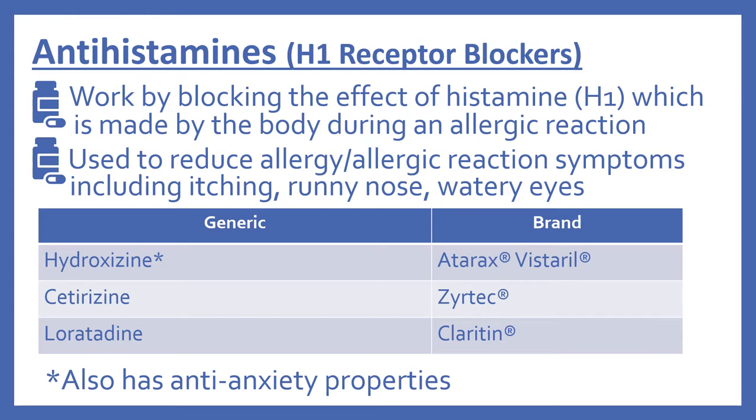So first we'll begin with the antihistamines. These are the H1 receptor blockers. They work by blocking the effect of histamine 1, which is made by the body during an allergic reaction. The antihistamines are used to reduce allergy or allergic reaction symptoms including itching, runny nose, and watery eyes.